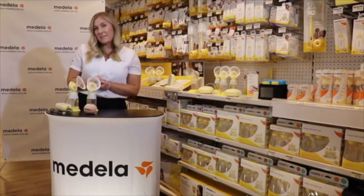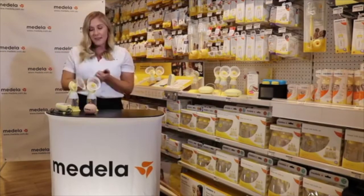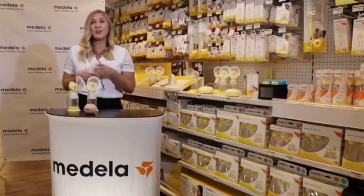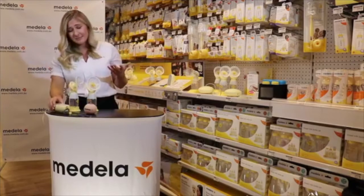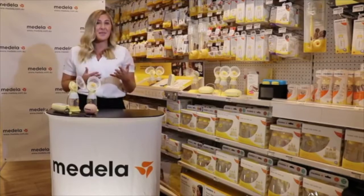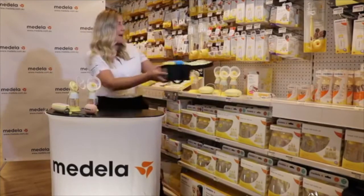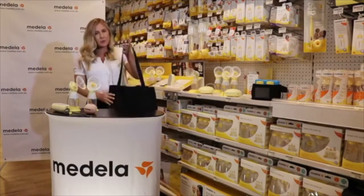We've also got our giveaway item — the Freestyle Flex breast pump, our top of the range. My favourite feature is it's USB rechargeable, so wherever you plug in your phone you can charge your breast pump. It takes two hours to fully charge and you get up to eight pumping sessions. It also connects to our app so you can track your baby's nappy changes and feeds, which is really good for first-time mums. With our Freestyle Flex you also get a cooler pack, four extra bottles, a cooler bag, and a carry bag.